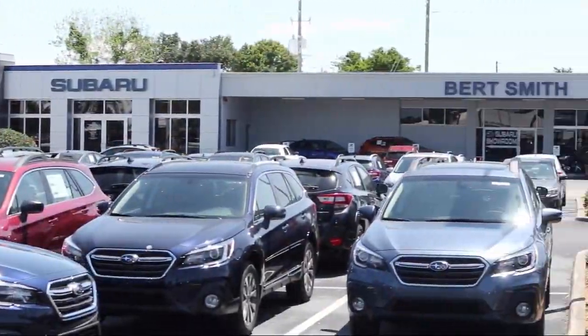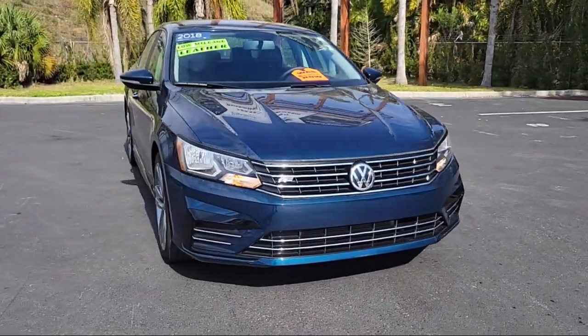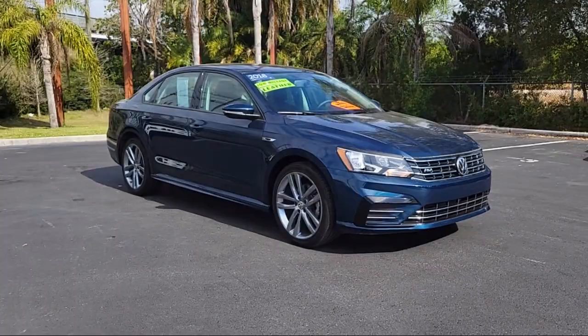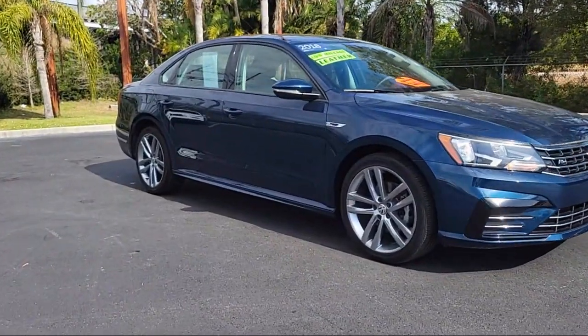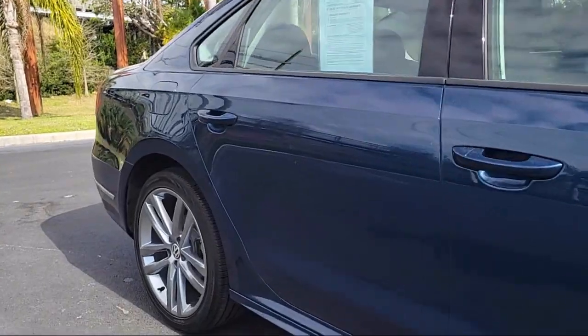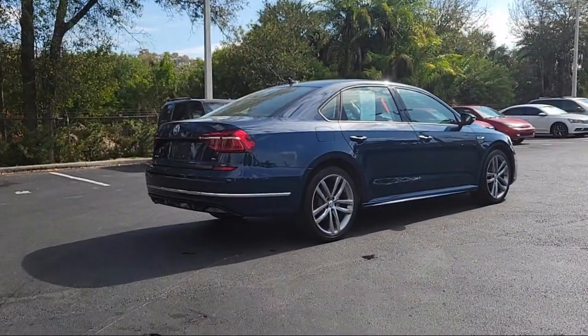Welcome to Burt Smith Automotive. Here's a look at another one of our great vehicles from our inventory. It comes equipped with a rear view camera, dual front side impact airbags, split fold down rear seat, heated door mirrors, fully automatic headlights, keyless entry, and a powerful and efficient turbocharged engine.